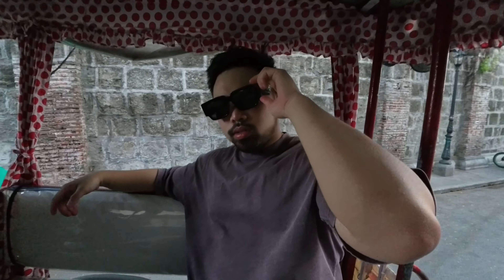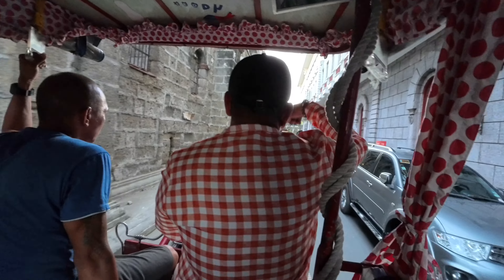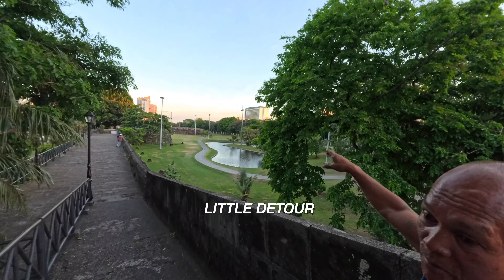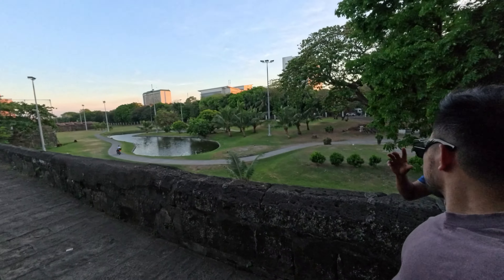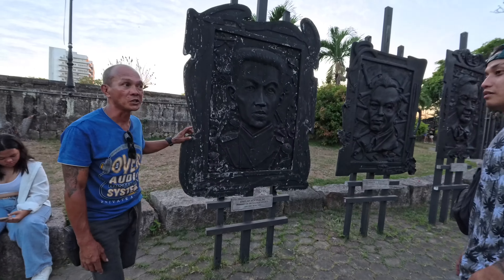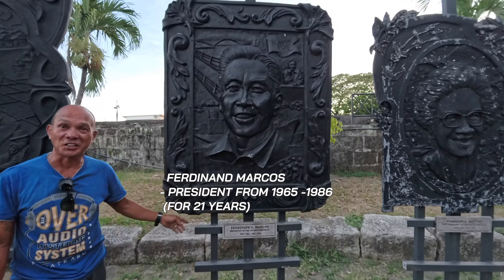How do you like Intramuros, bro? Loving it, bro — there's so much history. It's our first time. There are a lot of dead bodies here — more than 100,000 — because of the war, World War II. And the white building on the right side is the Manila Hotel, the oldest hotel in Manila, built in 1912. General Douglas MacArthur stayed there. That was around 1945, after World War II. The president was 29 years old when he became president. Before, there were no elections — only appointments by the Americans. President for 21 years — from 1965 until 1986.